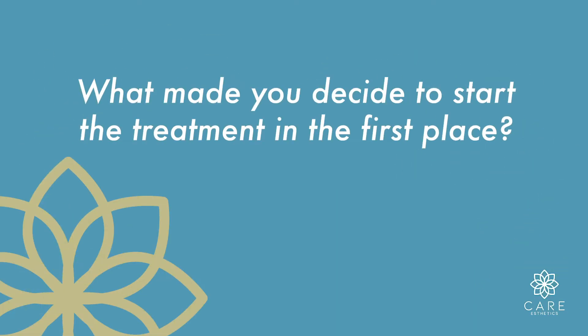What made you decide to start the treatments in the first place? I just kind of wanted a general tightening and lifting, and I did not want to do surgery, so this seemed like a great, more natural process.